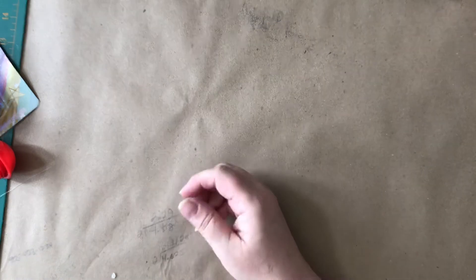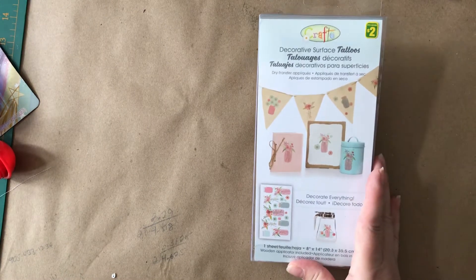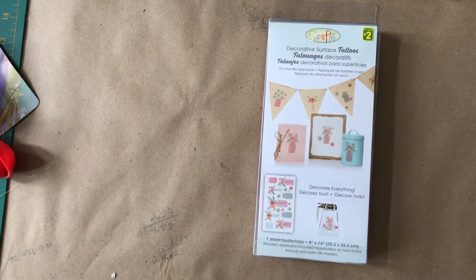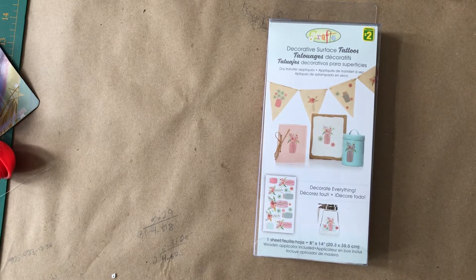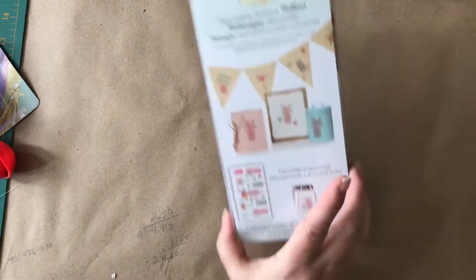Excuse me, then I went to Dollarama. They were making you do self-checkout. I don't like that because I feel that's not my job, but I had to do it. I found this — I don't know if I have this one, it just seemed like it. I probably do have this one, but I had to get it. Butterflies. Yeah, I do have it, so that can go into my giveaway pile, my excess stuff.